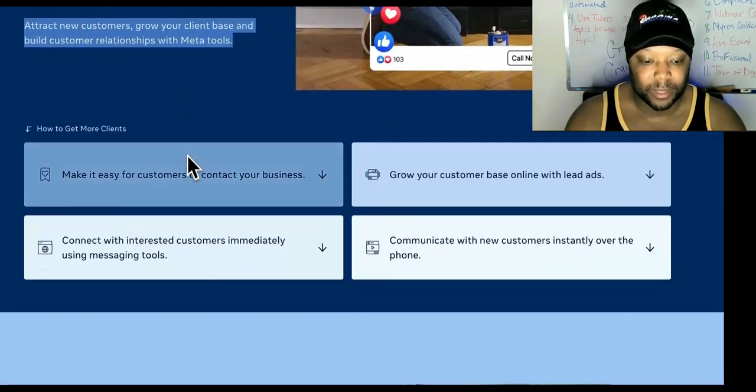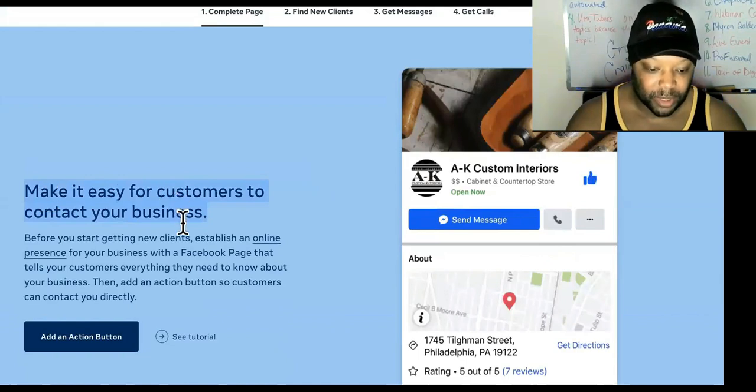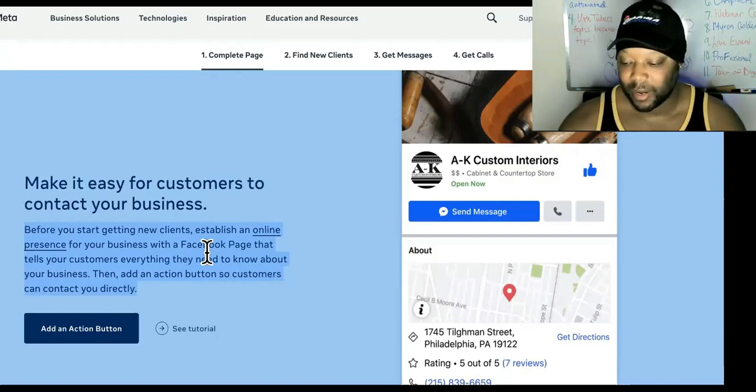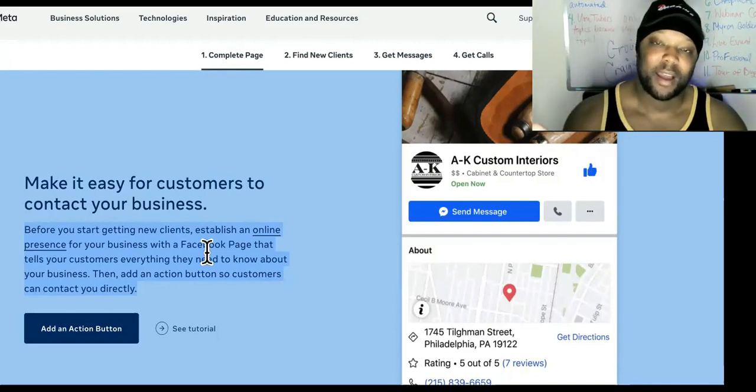So attract new customers, grow your client base, and build customer relationships. Make it easy for customers to contact your business. It says: before you start getting new clients, establish an online presence with a Facebook page that tells your customers everything they need to know about your business, then add an action button so customers can contact you directly. Those of you using the Meta Business Suite — they are geared to strictly send you towards paying for advertisement. Customers are not really going to find you on just the free platform by the page alone.